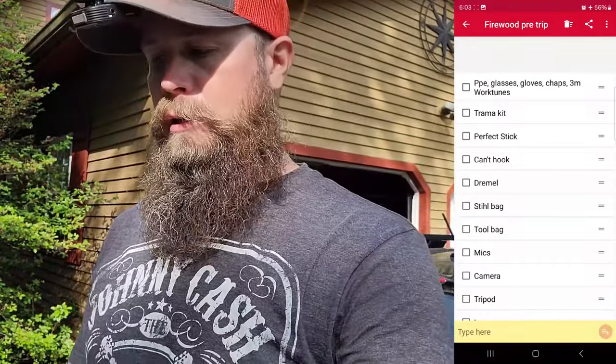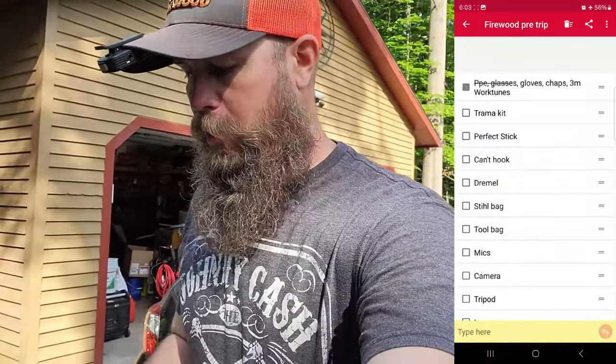Another important thing is your PPE — your glasses, your gloves, your chaps, and my 3M Work Tunes, because I love jamming music or listening to podcasts while I'm working.